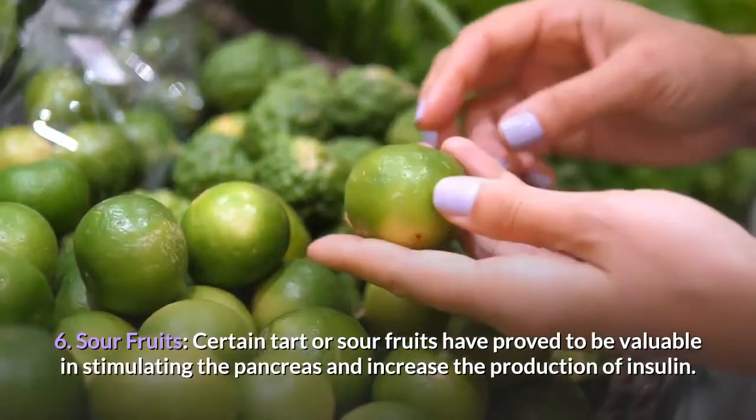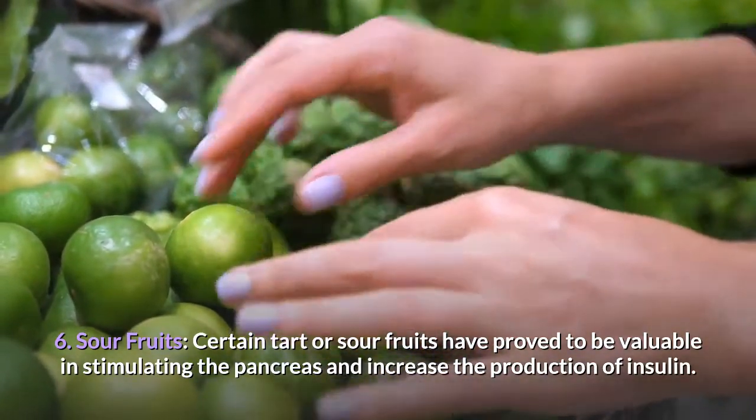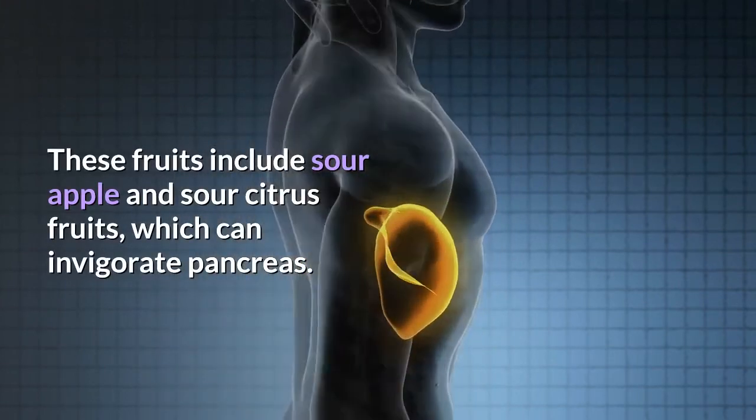6. Sour fruits. Certain tart or sour fruits have proved to be valuable in stimulating the pancreas and increasing the production of insulin. These fruits include sour apple and sour citrus fruits, which can invigorate the pancreas.